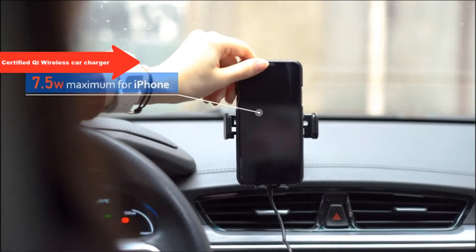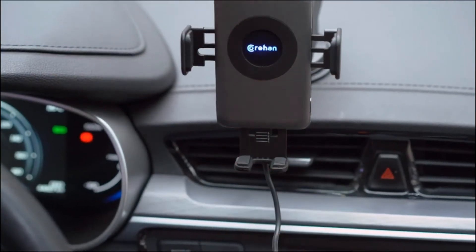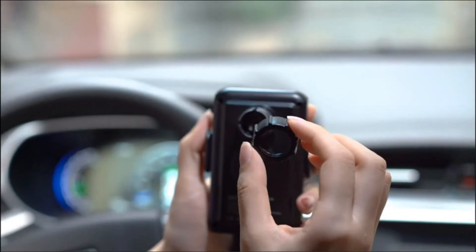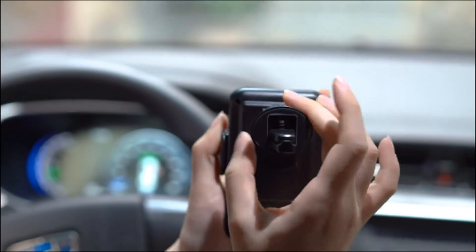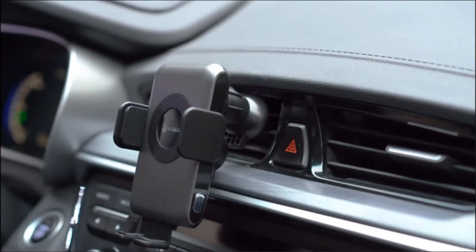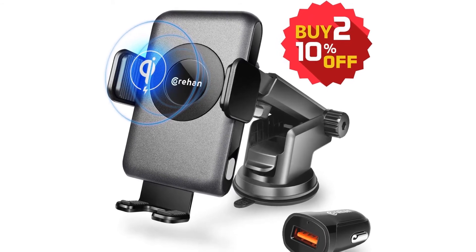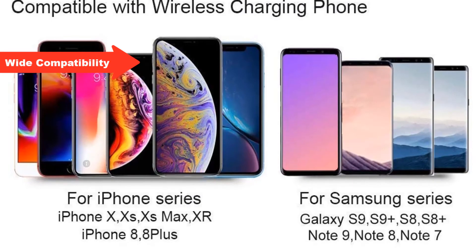Certified Qi wireless car charger mount can automatically identify most wirelessly charged phones to reach maximum charging speed — iPhone with maximum 7.5W, Samsung phones with maximum 10W. One-hand operation keeps your drive safe. Built-in electromagnetic inductor: the wireless charger car mount will automatically clamp when you place a phone on it and releases safely at the touch of a button. Remarkable compatibility and case-friendly design.